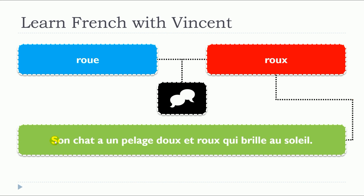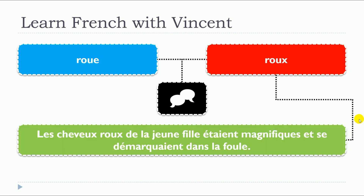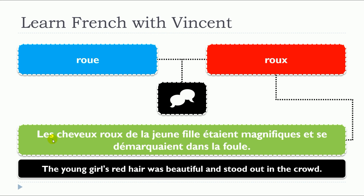Let's have a look at the second one with two examples. Son chat a un pelage doux et roux qui brillent au soleil. In that situation, ROUX is an adjective and it's the masculine form here. Les cheveux roux de la jeune fille étaient magnifiques et se démarquaient dans la foule.